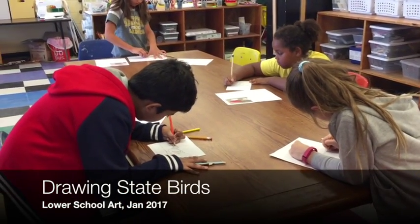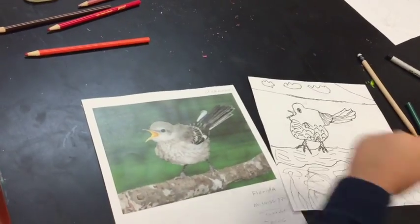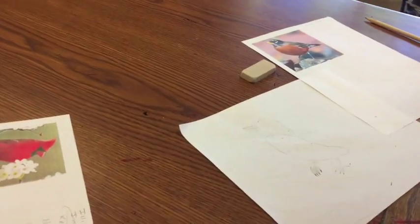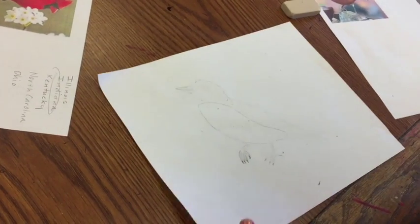We're working on drawing state birds for our performance. I just signed a state bird and we're supposed to draw a state bird. This is the American Robin — it's Michigan's state bird.